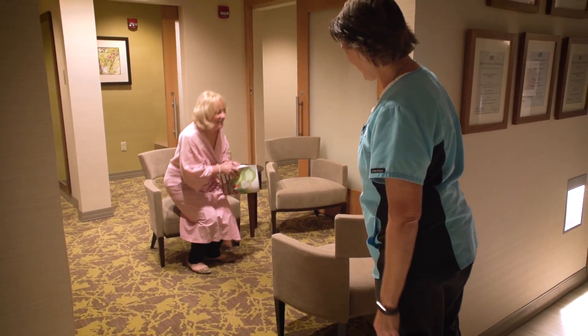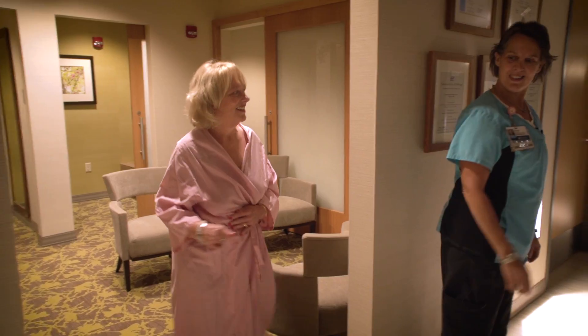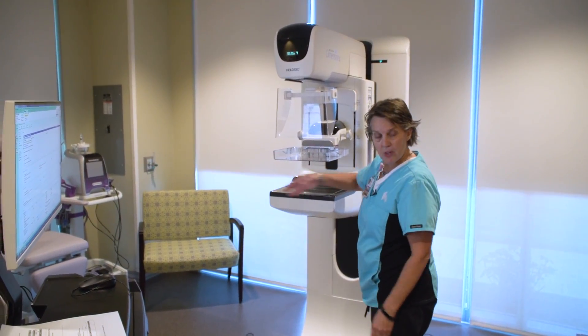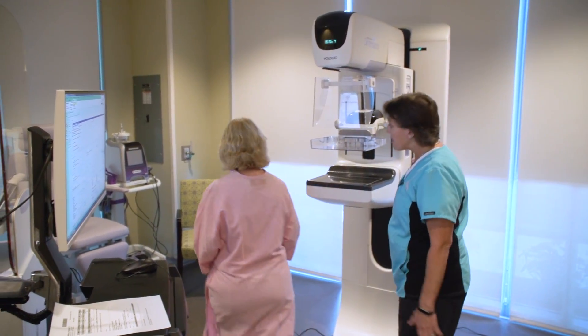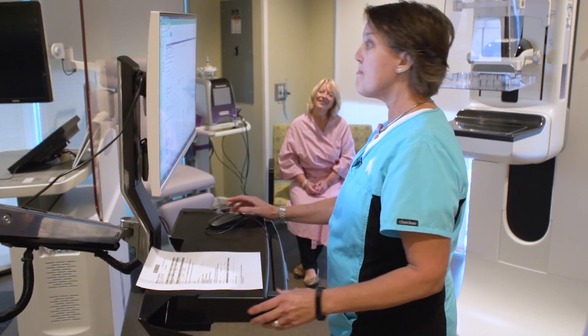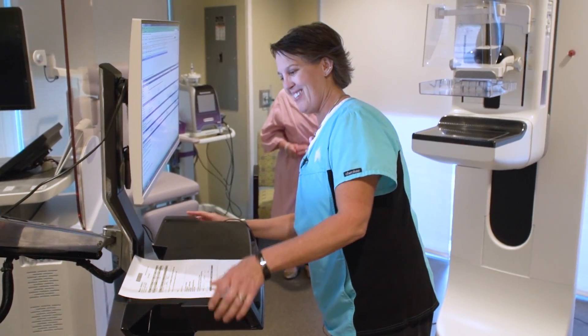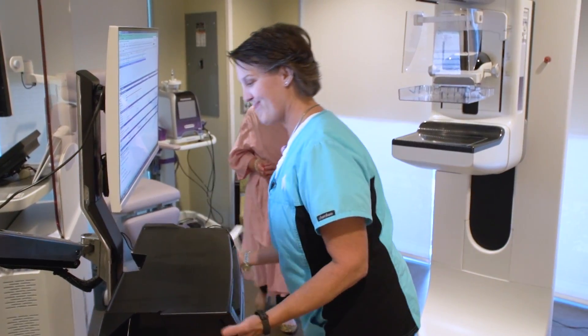Ready? I'm ready. Let's head on back. I'll have you have a seat over there on the bench. I need to get a little bit of history from you — confirm your history. Let's go ahead and get started. I need four good pictures. I get four good ones and you're out of here.